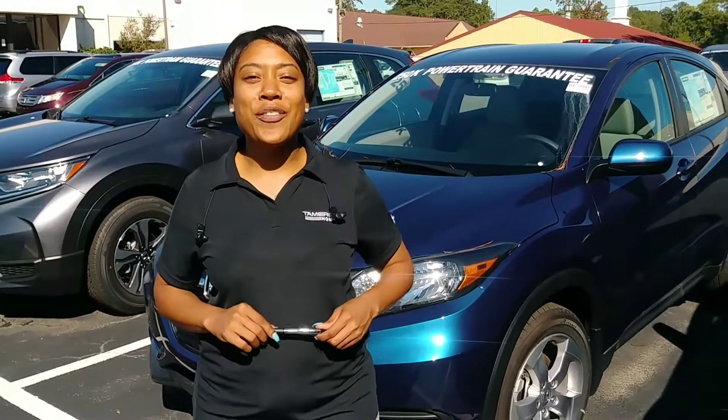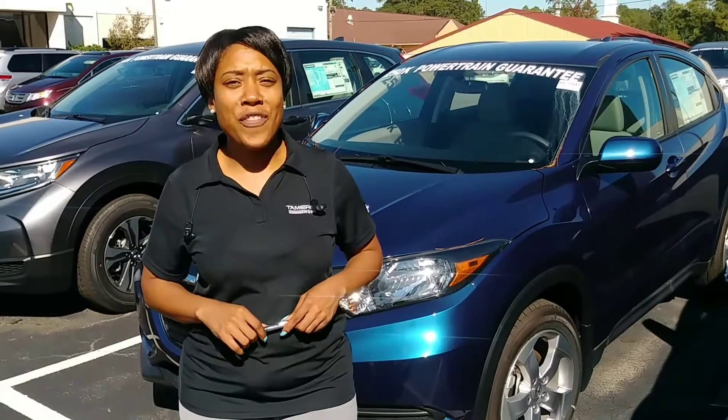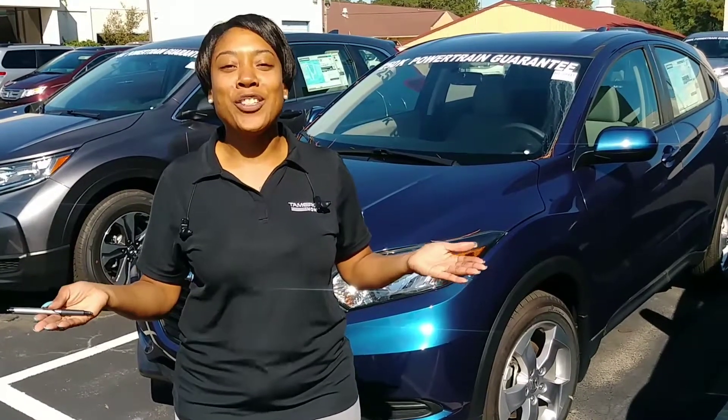Give me a call so we can schedule your VIP test drive. My number is 205-526-1517. Again, that's 205-526-1517. It's Tameron Honda, where you'll love the way you're treated. I can't wait to meet you, Kylie. Have a good one. Bye.